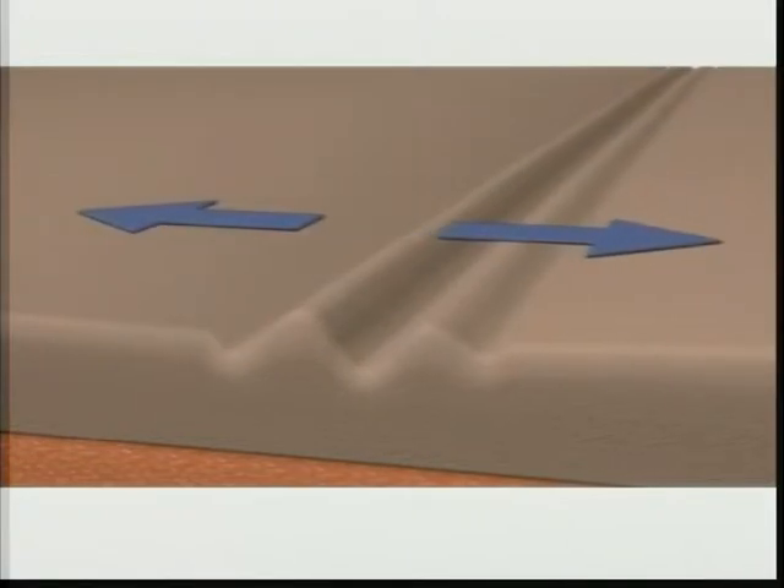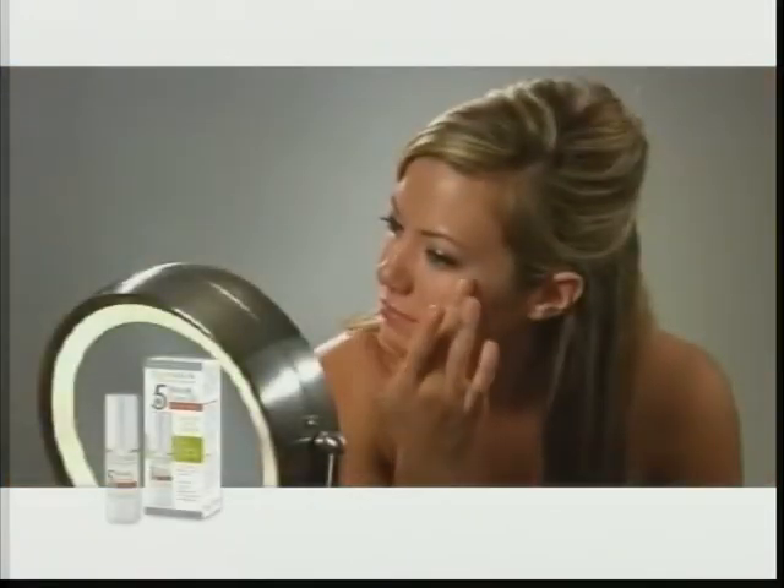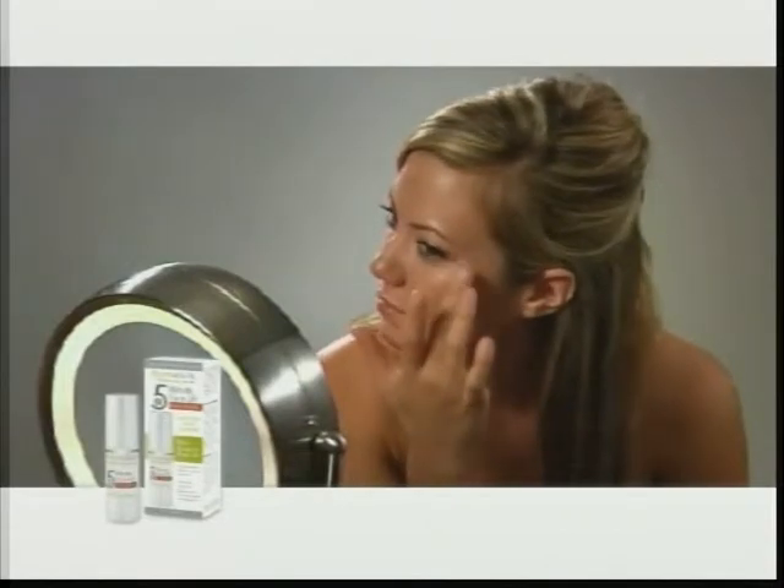Instantly tightening the skin, Dermasilk is quickly absorbed and wrinkles are visibly reduced, immediately resulting in a tight, youthful appearance.